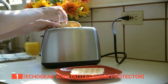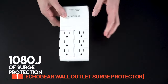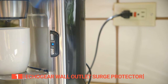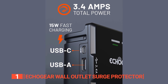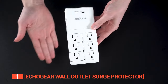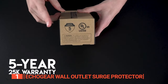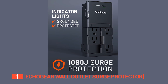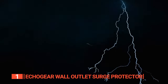Are you tired of feeling limited by your outlets? Say goodbye to the days of struggling with just two plugs — it's time to upgrade with the Echo Gear Wall Outlet Surge Protector. This surge protector gives you six rotating AC outlets to power up all your devices, plus a 15-watt fast-charging USB-C port and a standard USB-A port. It comes equipped with a whopping 1,080 joules of top-tier surge protection, and indicator lights keep you informed that your devices are safe from electrical surges.